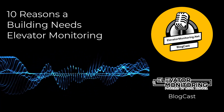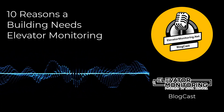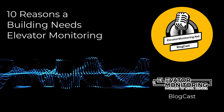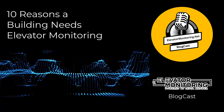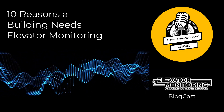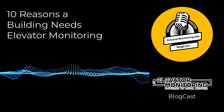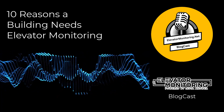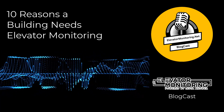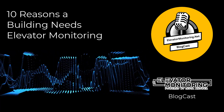Elevator monitoring is more than a service — it's an investment in your building's future, safeguarding your assets, occupants, and reputation. Embrace the future of building management by prioritizing elevator monitoring today. To learn more about how elevatormonitoring.net, powered by InstaAnswerd, can help make your elevators safer and your operations more efficient, please contact us today for a no-cost, no-obligation consultation. You can reach us by phone at 1-877-631-9711 or by email at support@iacaller.com.